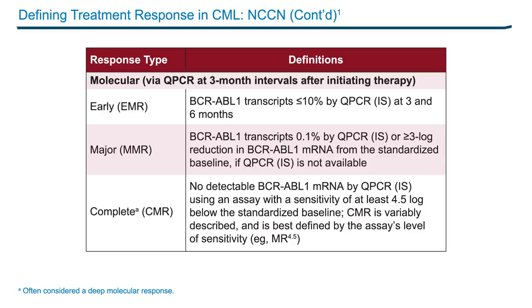A major molecular response is equivalent to a 3-log reduction from a standardized baseline on the international scale. MR4 would be 0.01% or less on the international scale. The deepest molecular response, which is MR4.5, or a 4.5-log reduction from the standardized baseline, is equivalent to 0.0032% on the international scale. When the transcript levels are undetectable, we sometimes refer to that as complete molecular response.